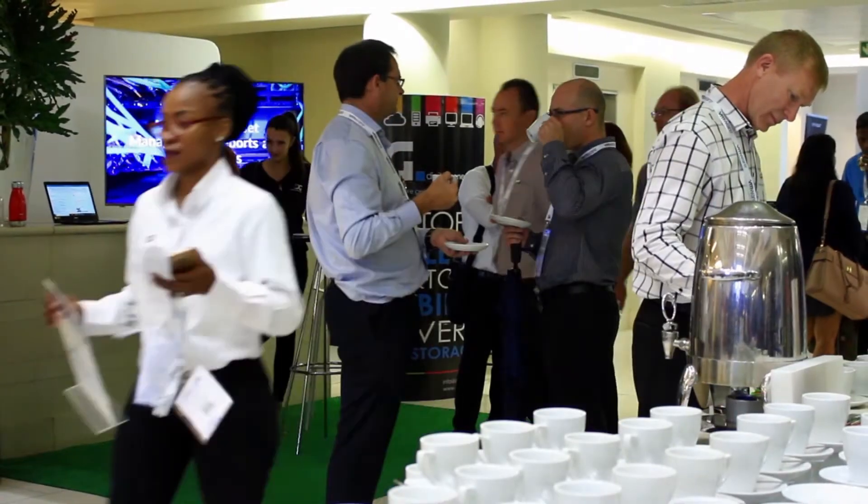Veeam is a global software company that delivers a single platform for cloud, virtual, and physical workloads. Data is changing and moving all over, and it's important to protect the data that's sitting at the edge, in the cloud, and on-premise.